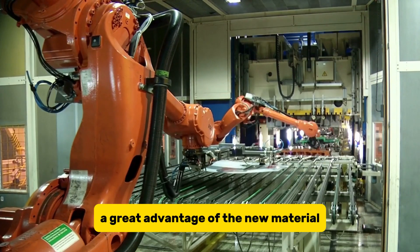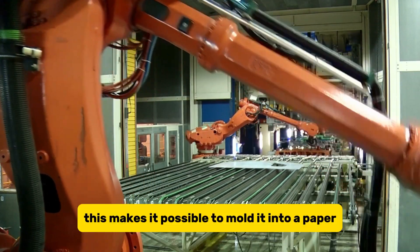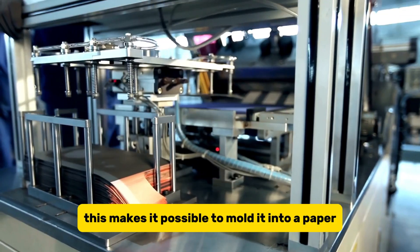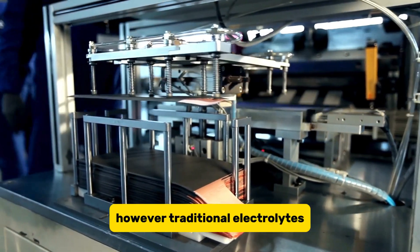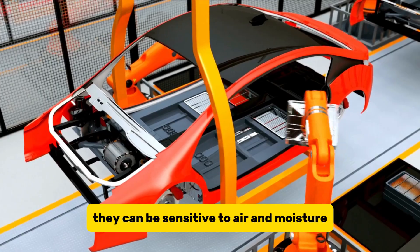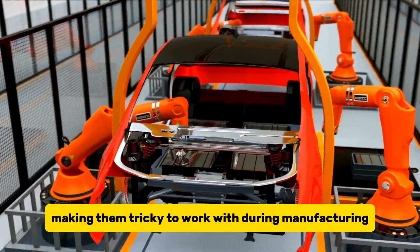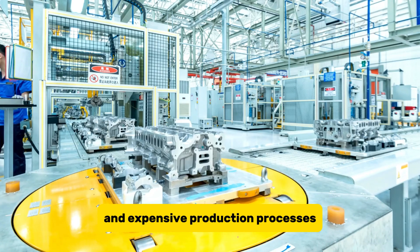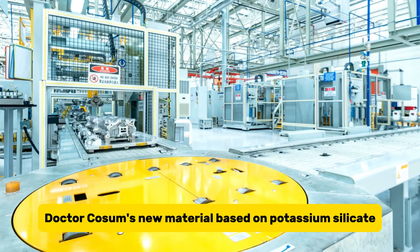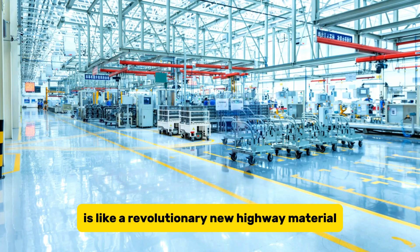A great advantage of the new material is that it is not sensitive to air and humidity. This makes it possible to mold it into a paper-thin layer inside the battery. However, traditional electrolytes like those in lithium-ion batteries are often fussy. They can be sensitive to air and moisture, making them tricky to work with during manufacturing. This can lead to safety hazards and expensive production processes. Dr. Qosim's new material, based on potassium silicate, is like a revolutionary new highway material.